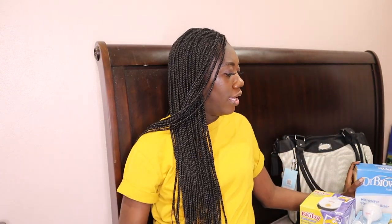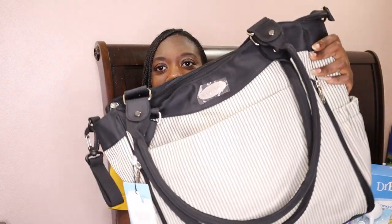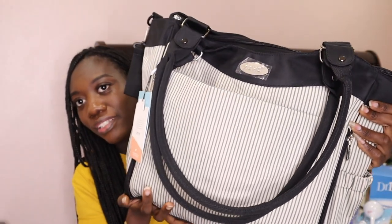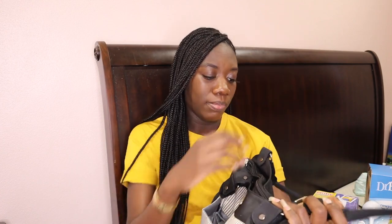So getting into it — some essentials that I think you should definitely, definitely put on your baby registry without a doubt: you will always need a diaper bag. This is the one I got and it is so cute. It was on my registry, so of course I love it, and I'm just grateful that someone bought it. So definitely, definitely need a diaper bag.